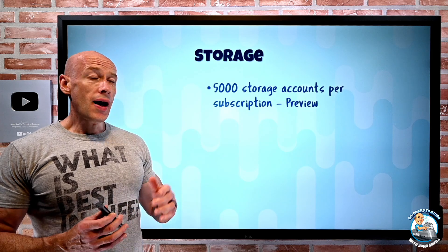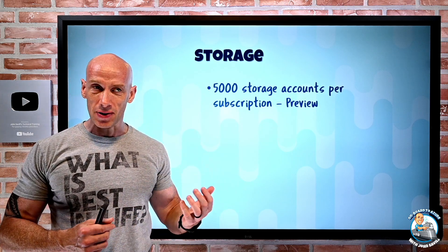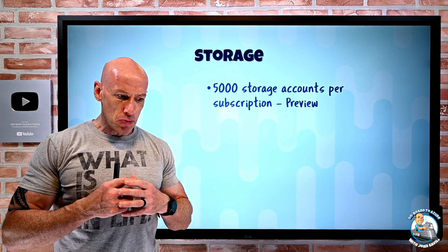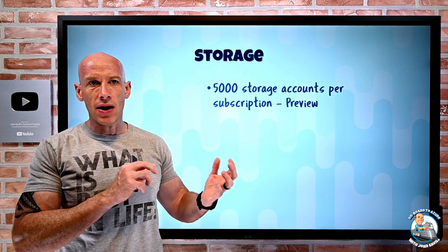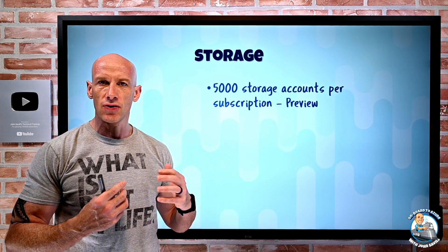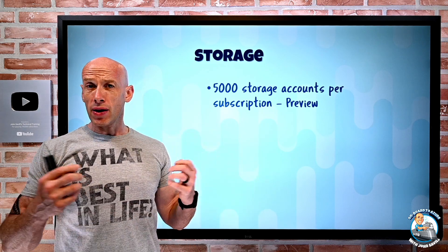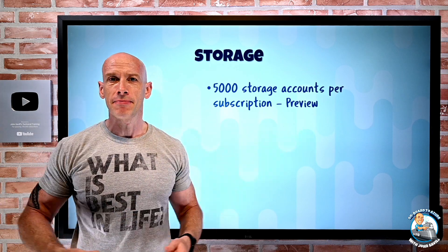On the storage side, I can now have 5,000 storage accounts per subscription. This is up from 250 storage accounts per subscription. Now I have a lot more versatility in how I organize those storage accounts for different purposes. I don't have to use multiple subscriptions. If it was Oprah Winfrey, it would be a storage account for you, a storage account for you — everyone gets a storage account.